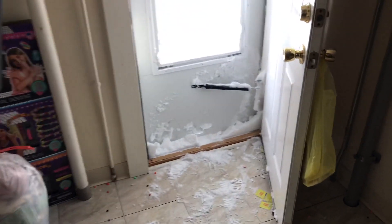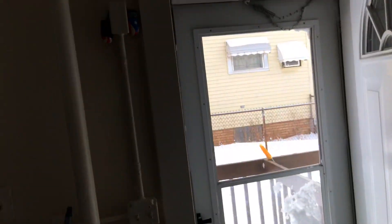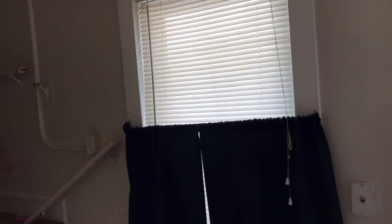Closure is broken on the screen door. Curtains left hanging in the windows. Going up the stairs, the handrail is broken and will need to be repaired. Carpet needs to be swept and cleaned. Walls all need to be painted.